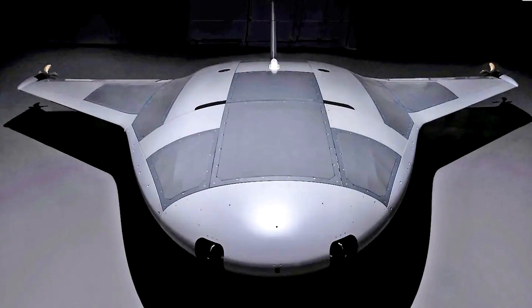Hey guys, Bill here with World Made Simple and today we're going to talk about a new type of drone hitting the scene — specifically the new Manta drone developed by DARPA for the U.S. Navy.